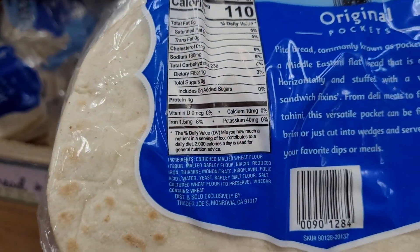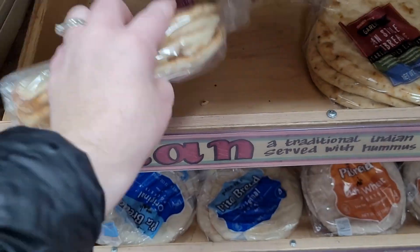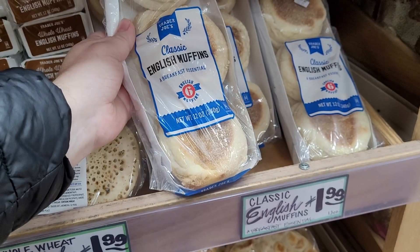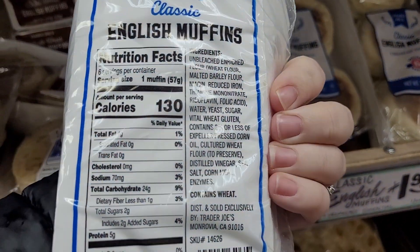As I headed to the back of the store, I grabbed some of my favorite bread items. This naan in particular does not have milk added, and the English muffins only have wheat as a top allergen.